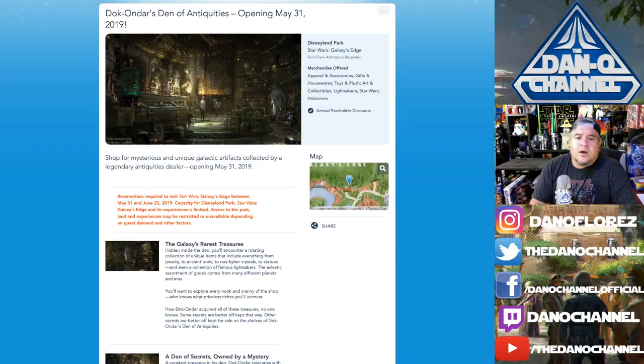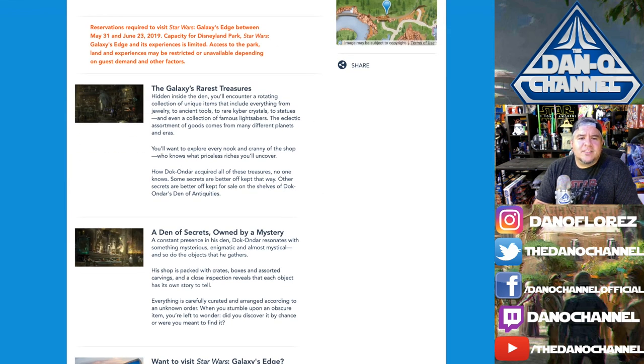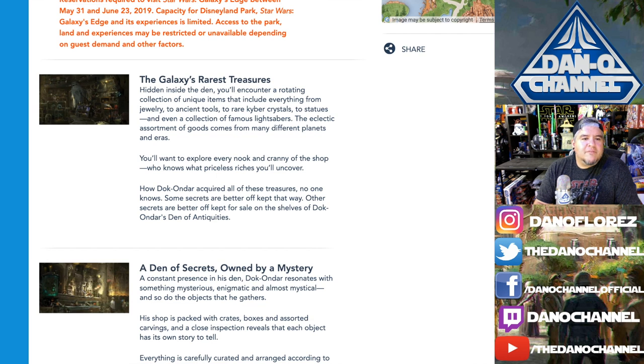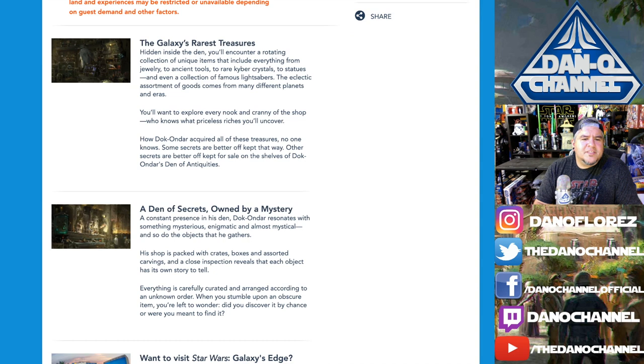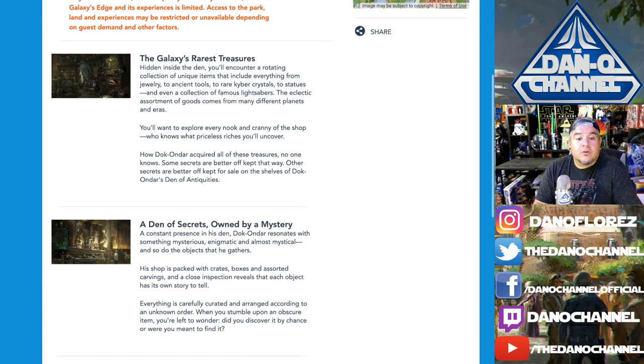Let's see what Disneyland.com has to say. Doc Ondar's Den of Antiquities opens May 31st, and there is an annual pass holder discount — we're going to need it. It says: shop for mysterious and unique galactic artifacts collected by a Legendary Antiquities Dealer. The galaxy's rarest treasures — hidden inside the den you'll encounter a rotating collection of unique items including jewelry, ancient tools, rare kyber crystals, statues, and even a collection of famous lightsabers. The eclectic assortment comes from many different planets and eras. How Doc Ondar acquired all these treasures? No one knows.